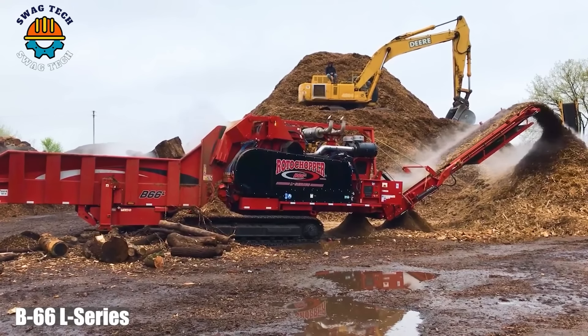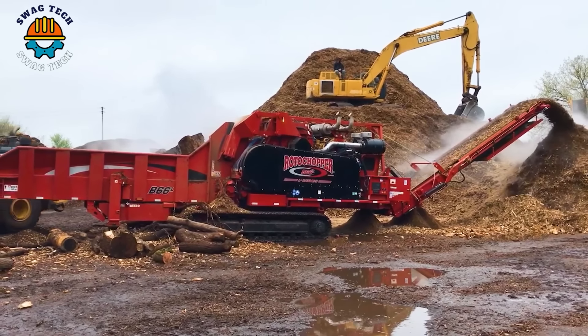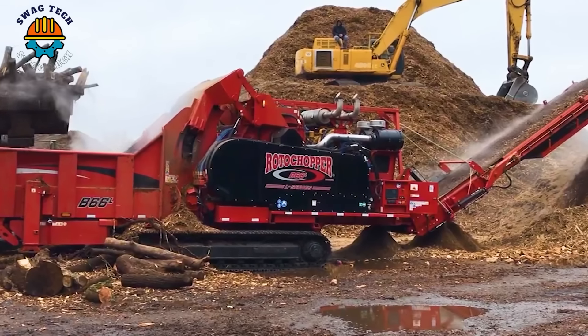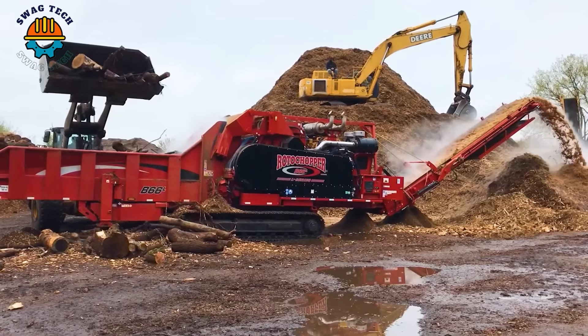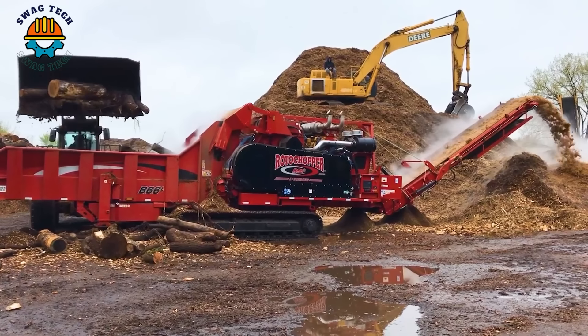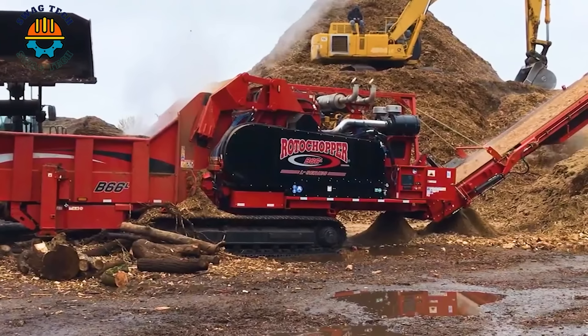The B66L Series Horizontal Grinder is an advanced solution for wood grinding. Featuring highly efficient components that combine a large grinding chamber and a powerful motor, it effectively processes wood waste.